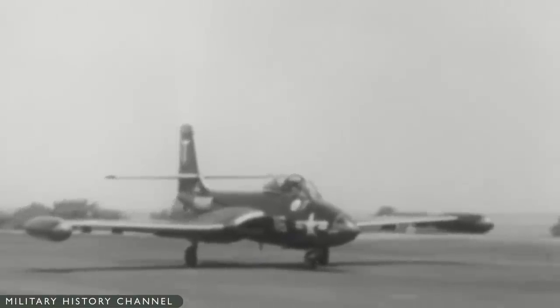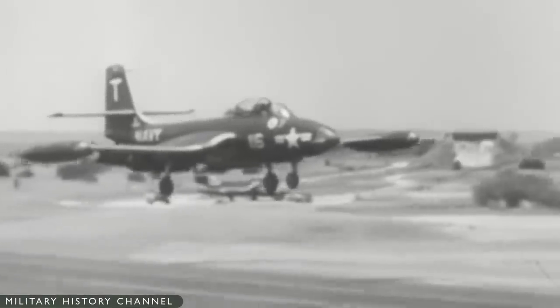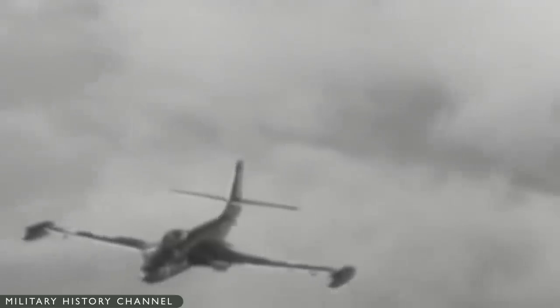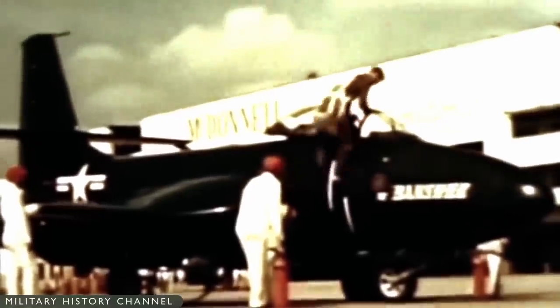The F2H-2's appearance was generally much the same as that of the F2H-1, but the F2H-2 was stretched by 14 inches to increase fuel capacity by 177 US gallons. A tank with a capacity of 200 gallons was attached to each wingtip. The tip tanks were fixed and could not be dropped, though they could be removed by the deck crew.